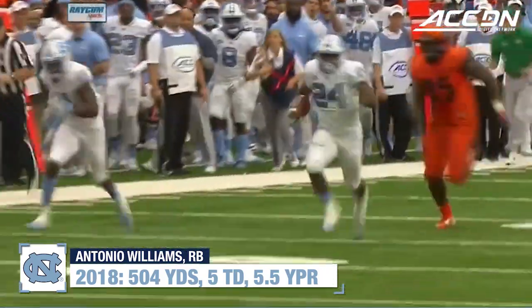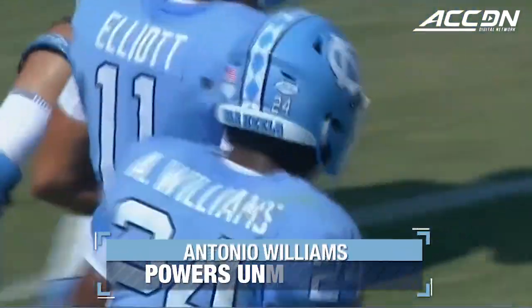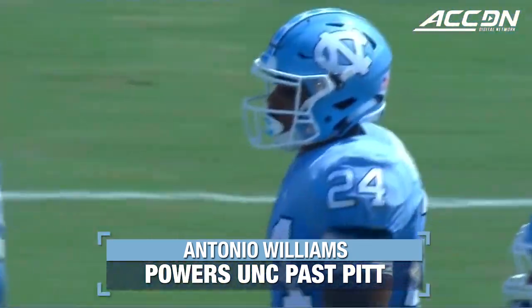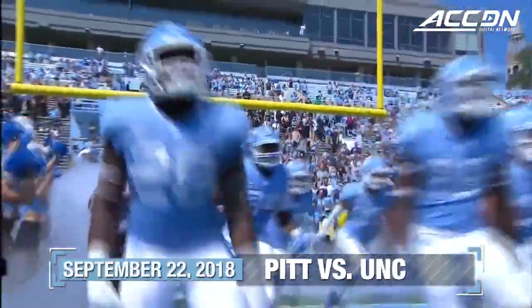Williams across midfield trying to accelerate. This is Williams, head tackle near the 10. Antonio Williams, big play potential. We've seen that on the long touchdown run. Then how about the power to jump over the top, the athleticism to put it in the end zone.